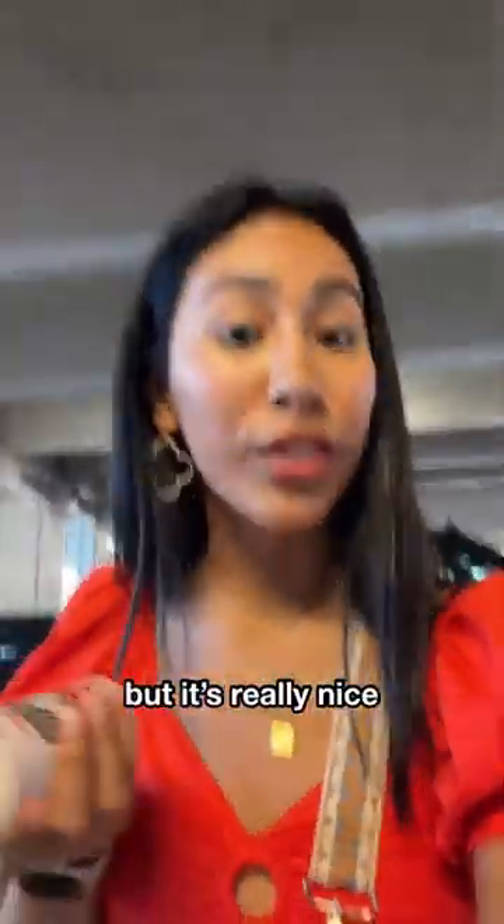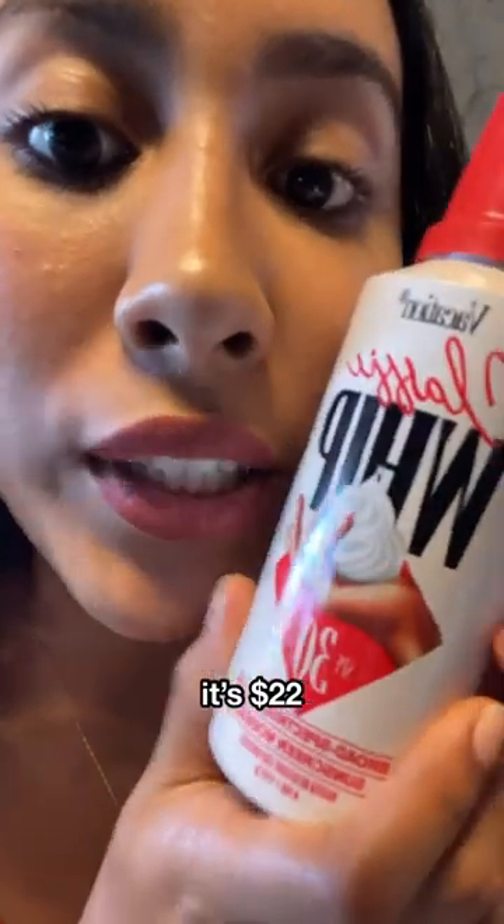But overall, I've seen this brand's products. I don't know if it's new or not, but it's really nice. Buy it at your local Ulta. It's $22.